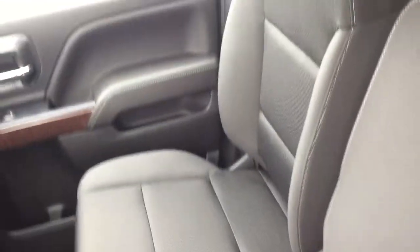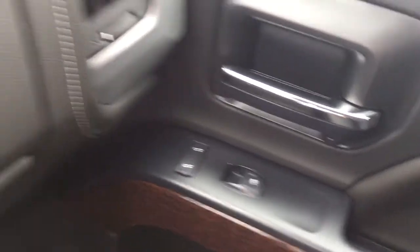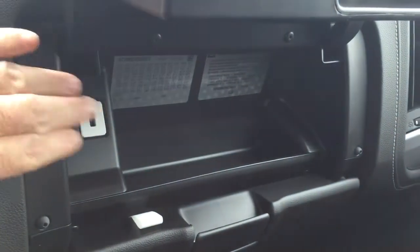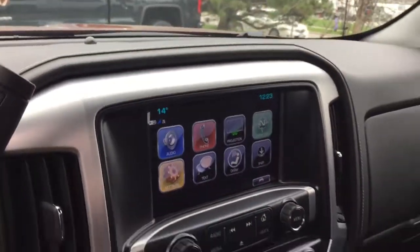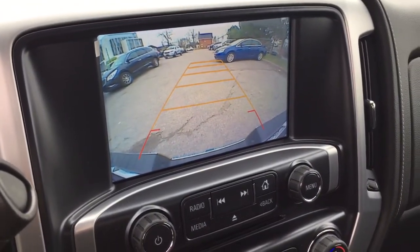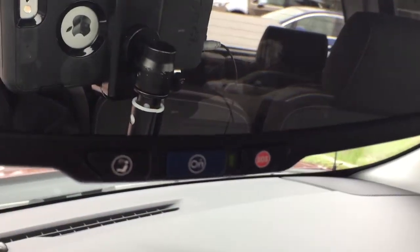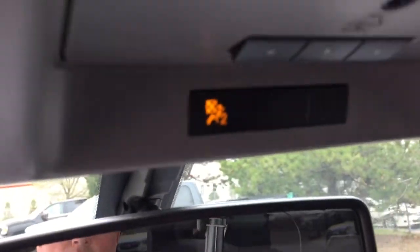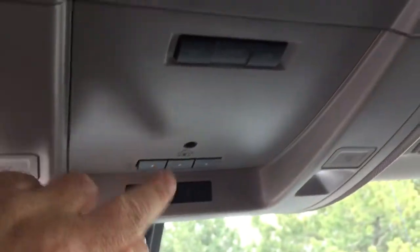Continuing over on the passenger side, you got power windows and locks. You also have a double glove box — the top portion locks, and you get another USB port inside there, so no end of connectivity. Let's get a look at the full color rear backup camera with trajectory by throwing this into reverse. Your OnStar services are available at the rearview mirror. Working up from there: interior lighting, garage door opener selectors, and storage space located above.